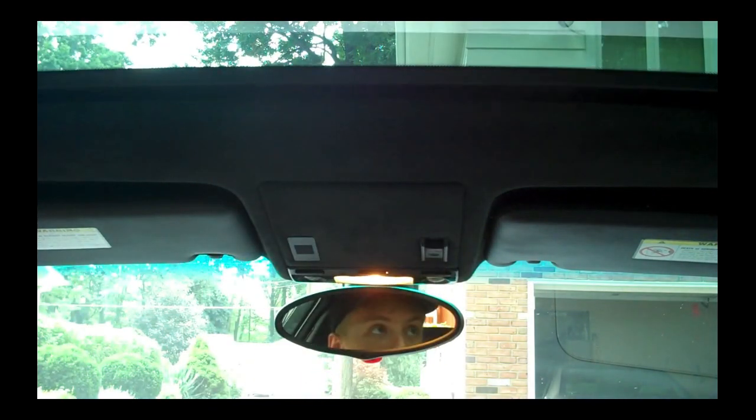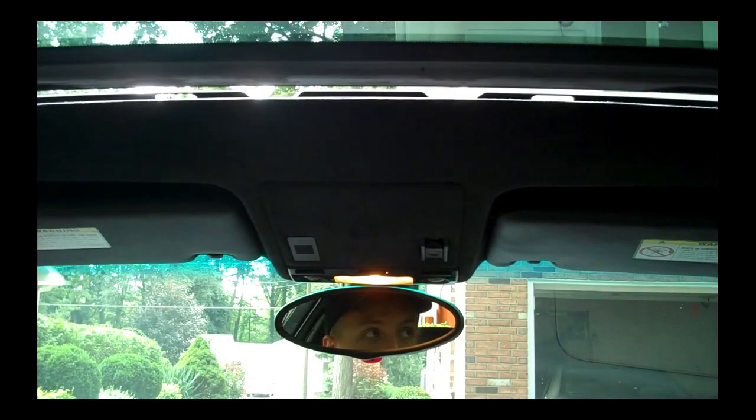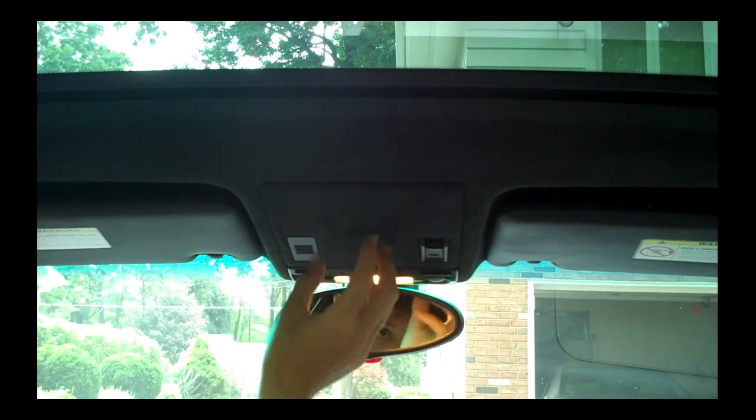You can push the sunroof forward to close it, or push it up to vent heat out. Here's a speaker and your cell phone integration. This car does not have the garage door opener, which is a bit of a con but not that big of a deal. Here are your interior lights and mirrors.